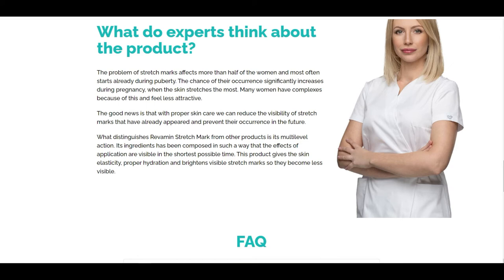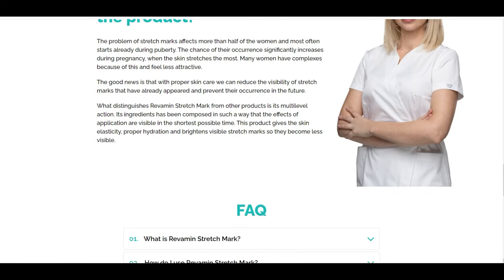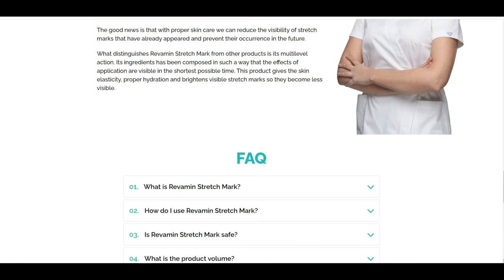What ingredients make up Revamine Stretch Mark? Revamine Stretch Mark is a product created 100% from the highest quality natural ingredients, which effectively improve the appearance of your skin.